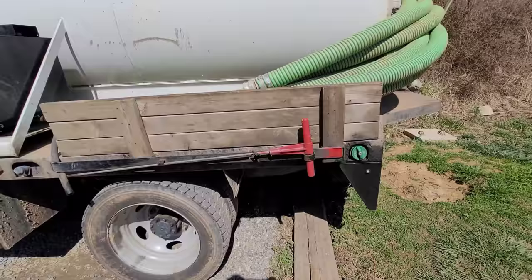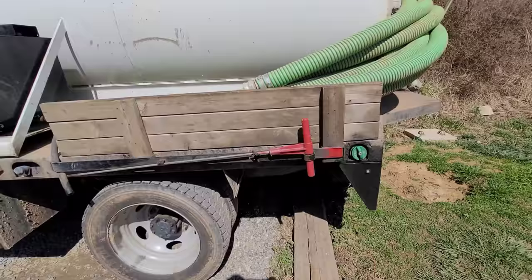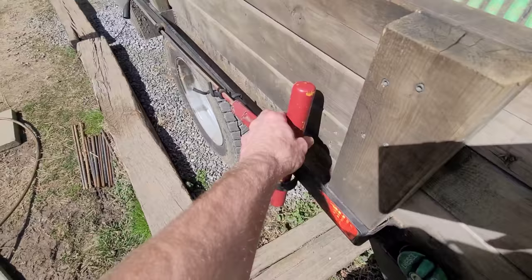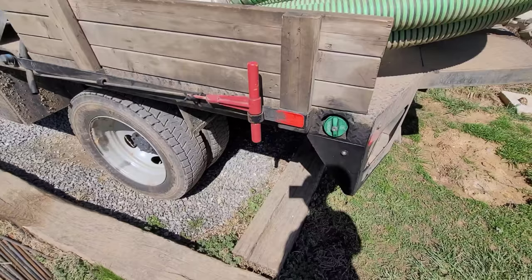Another thing we had Abernathy do — and I haven't seen it done on any other septic truck — is take pieces of tubular steel and weld them onto the truck to hold the probe rods. That little assembly makes it so the probe rods stay on the truck and are super easy for the crew to access.